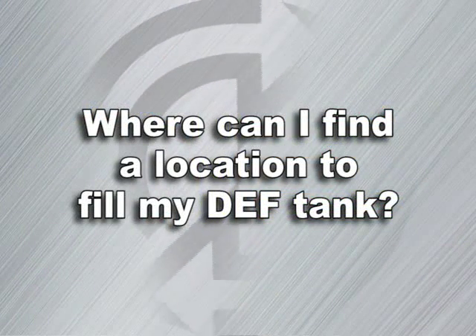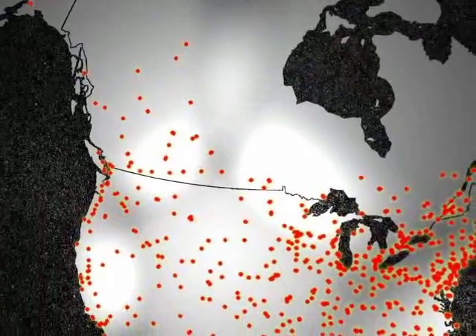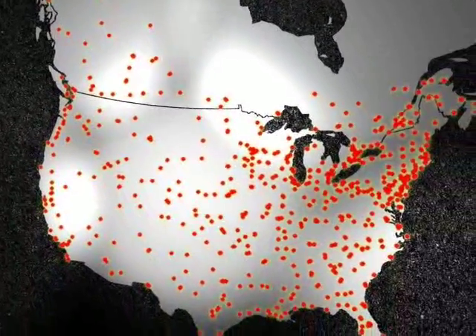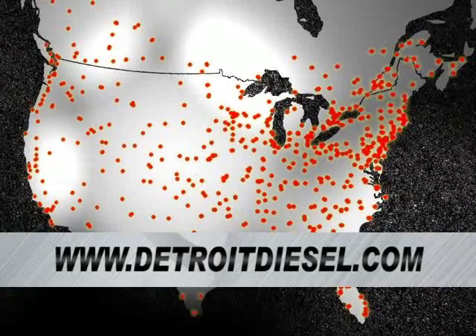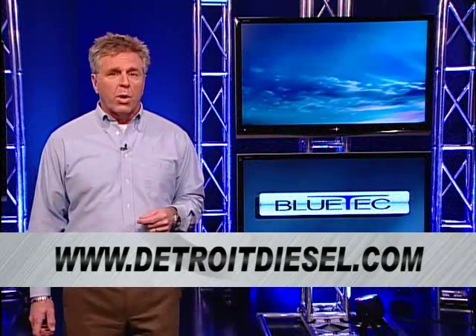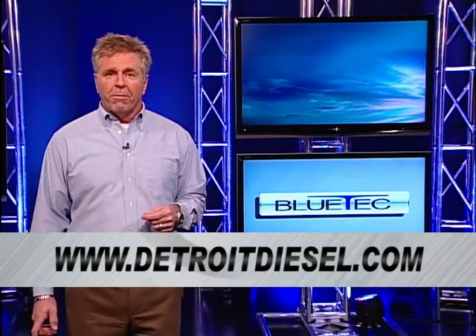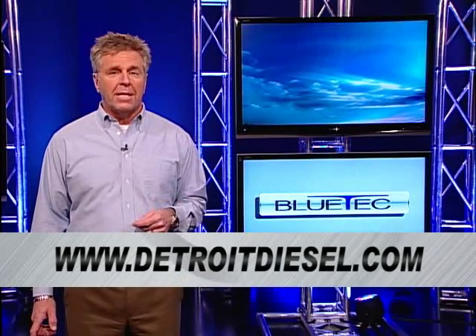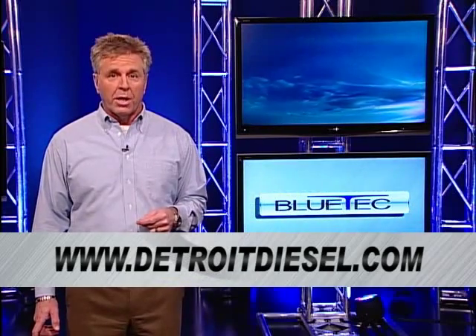Where can I find a location to fill my DEF tank? DEF locations are located throughout North America. Please visit www.DetroitDiesel.com for more detailed locations. We hope this answers most of your questions about driving a Detroit Diesel BlueTek engine. For more information, please visit www.DetroitDiesel.com or your local authorized Detroit Diesel location.